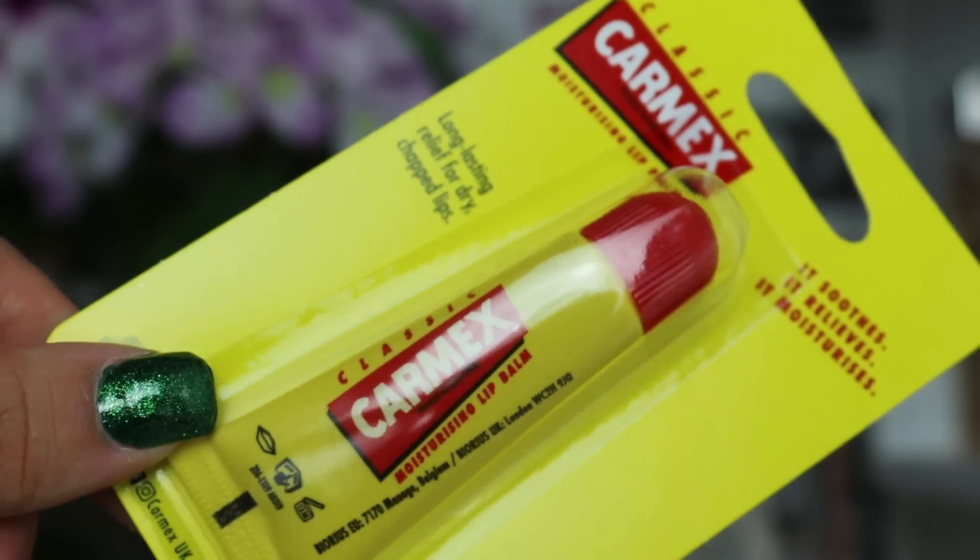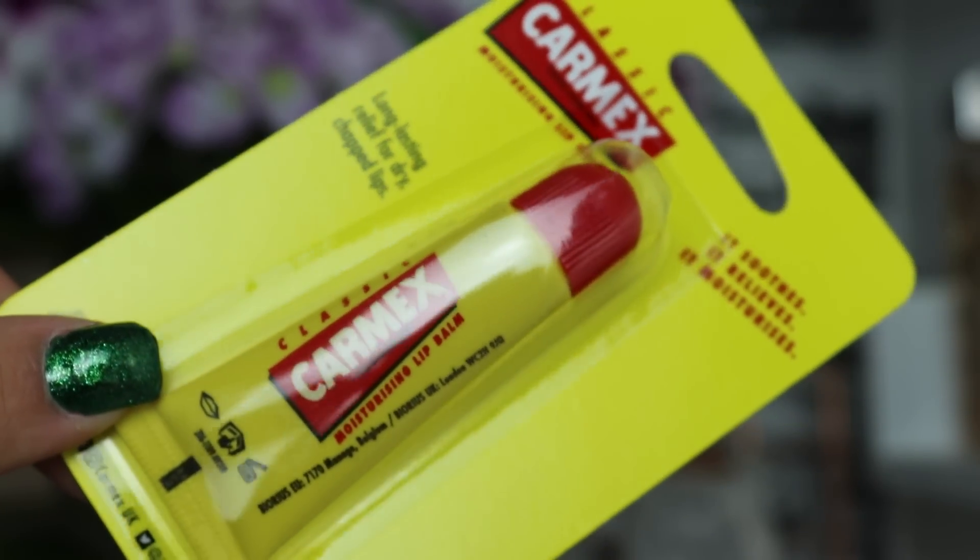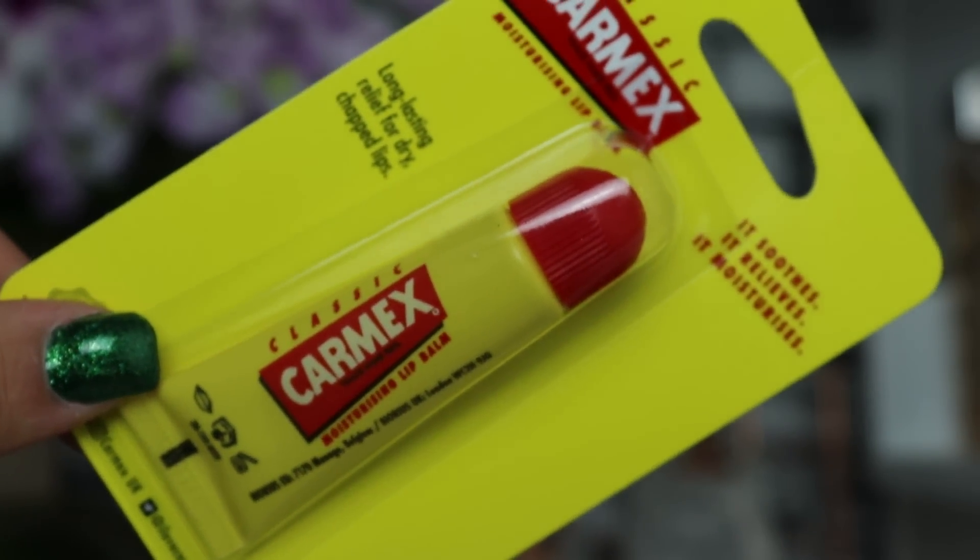Day number fourteen — we've got a full-size Carmex Moisturizing Lip Balm, long-lasting relief for dry, chapped lips. I love lip balms, especially in winter — Carmex is an incredible lip balm brand so I'm very happy they've popped a full-size one in here. Again, an amazing universal product that everyone will be able to use.